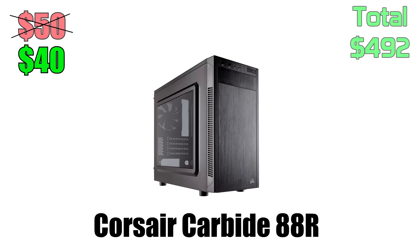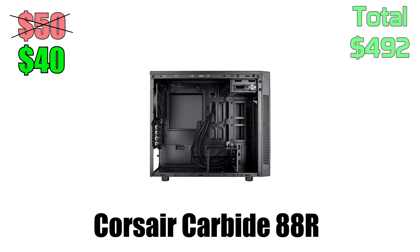I came across the Corsair Carbide Series 88R, which also happened to be on sale. It has a clear side panel, USB 3.0 ports in the front, and it's a micro ATX tower, which means it won't take up much space on your desk.